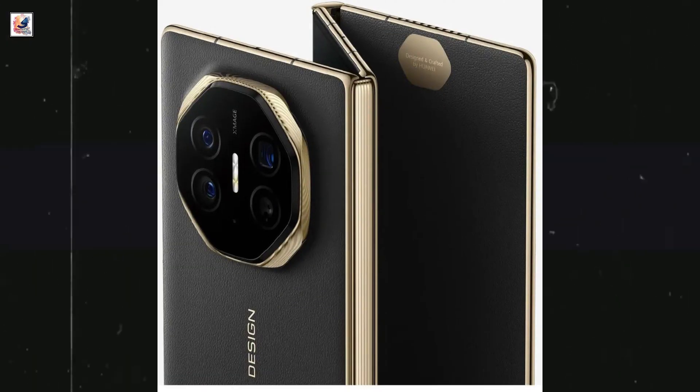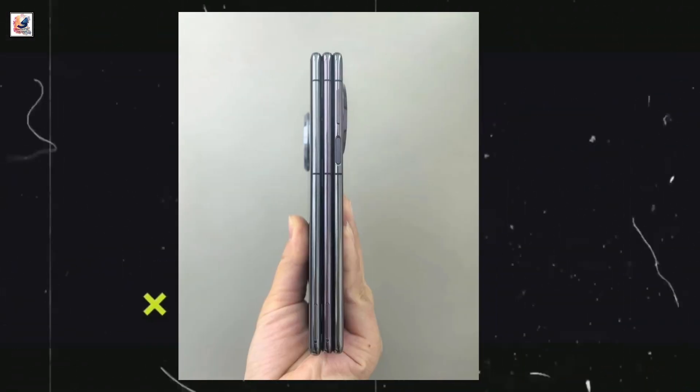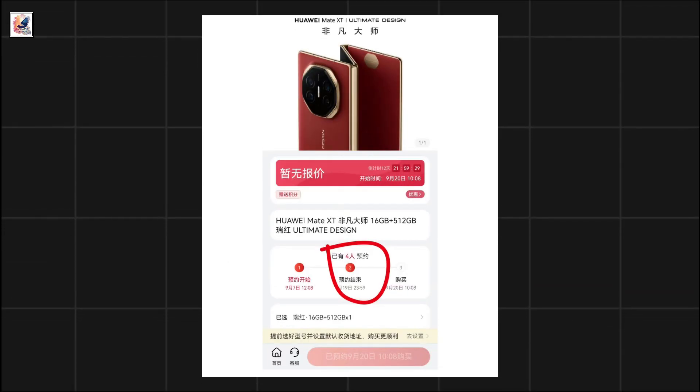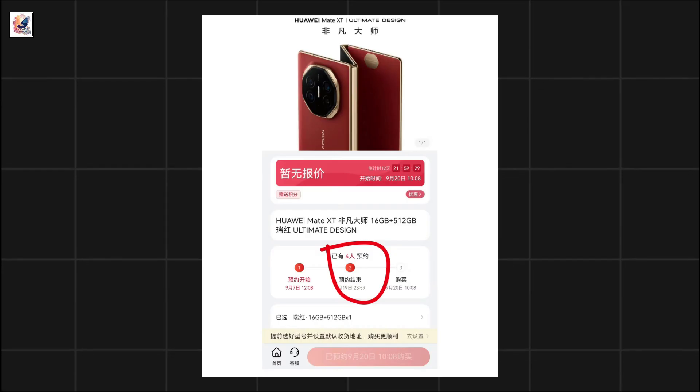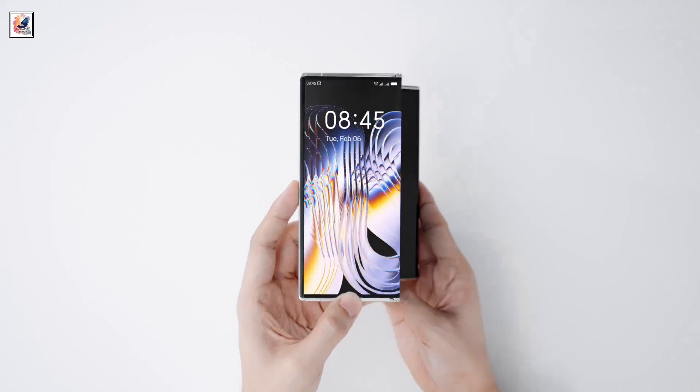It comes in two colors, showing us the smartphone's tri-folding, dual-hinged design — this is the hands-on first look at the Huawei Mate XT. This image was shared on Huawei's online store, which revealed the Mate XT will have 16GB/512GB and 16GB/1TB memory configurations.